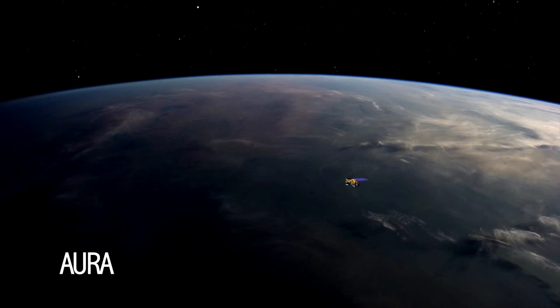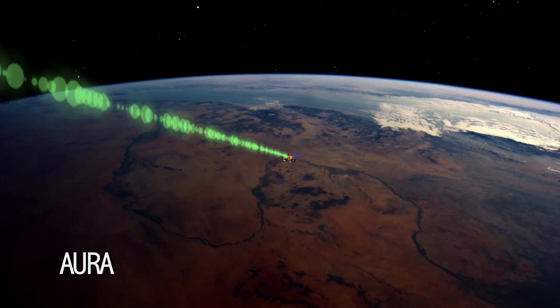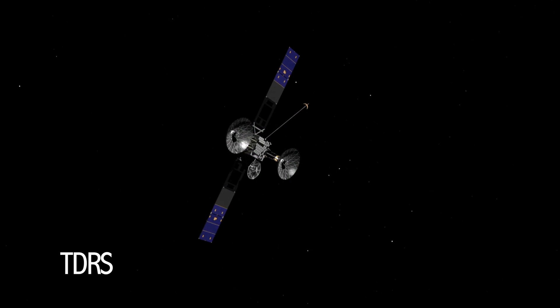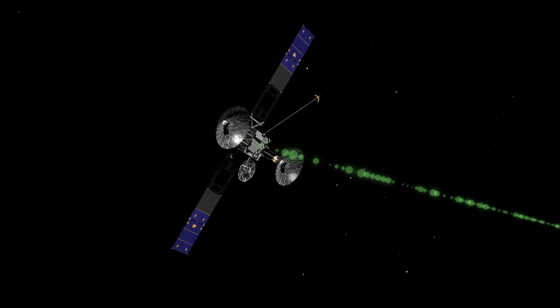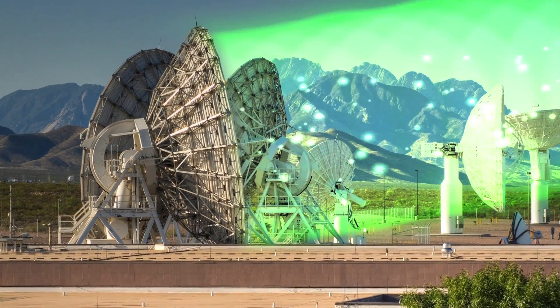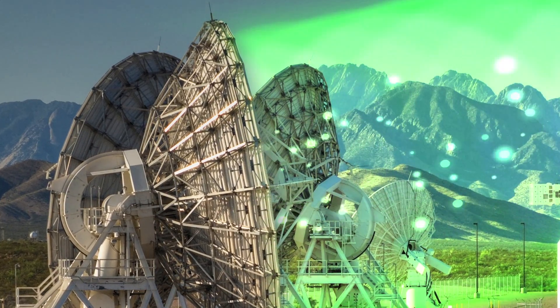TDRS provides the Earth-observing system of satellites, such as the Aura spacecraft, with low-latency data relay and navigation data. The TDRS network sends all of these data streams and voice communications to either the White Sands Complex in New Mexico or the Guam Remote Ground Terminal. Guam then transmits the data it receives to White Sands, which relays it to the end-user at their mission's operations centers.